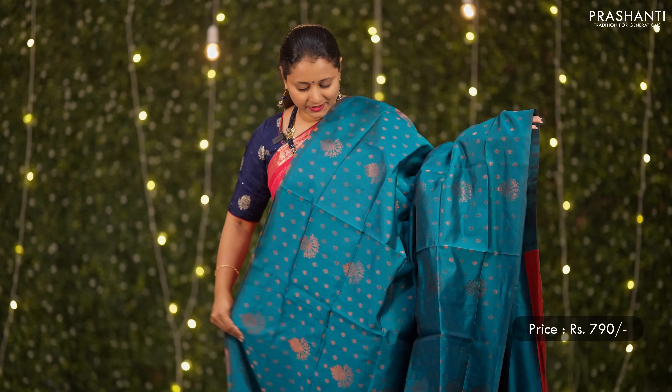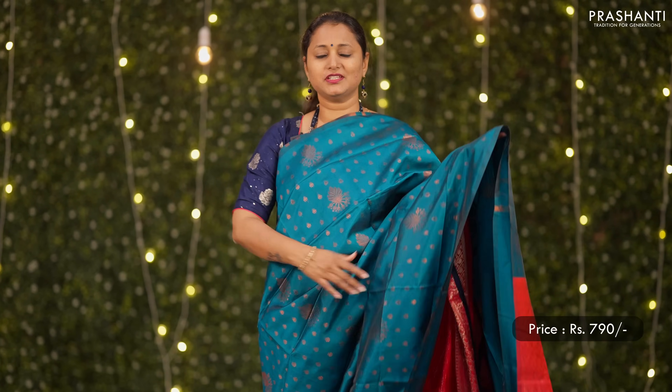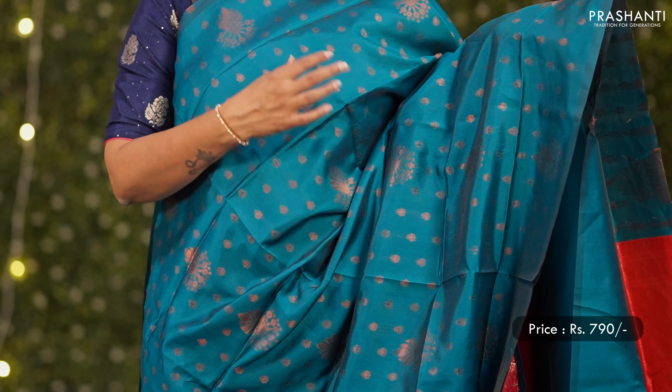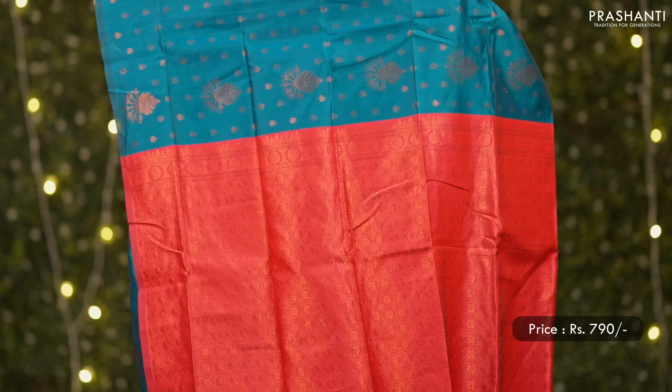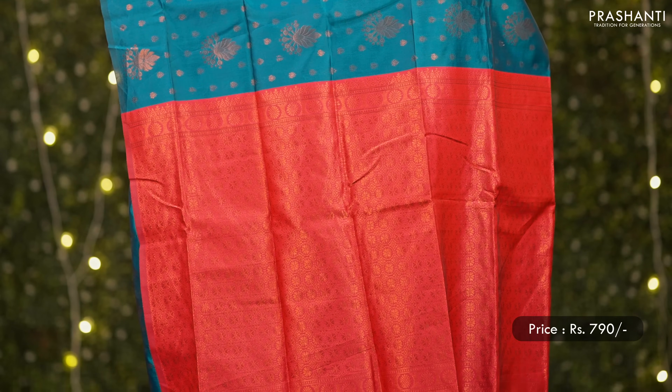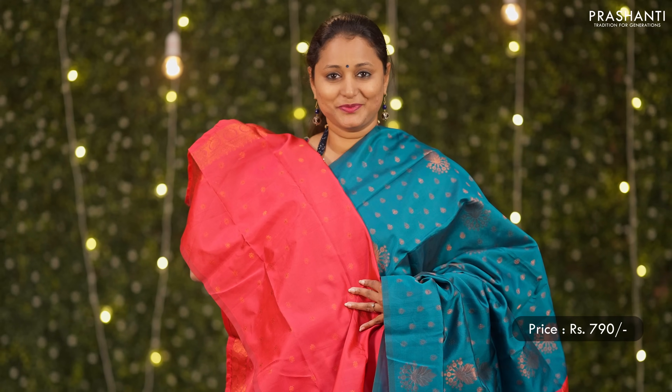Peacock green with pink — one more pretty color combination. Small zari buttas along with floral motifs running all over the saree in a borderless pattern, a rich contrast copper zari woven pallu, and a contrast butta style blouse. Priced at 790.